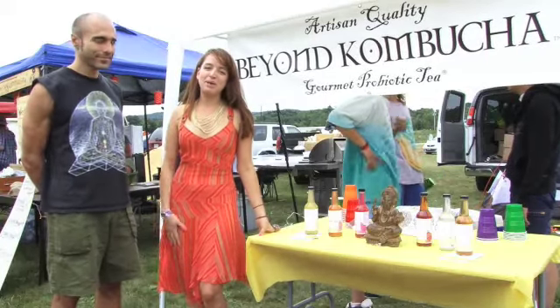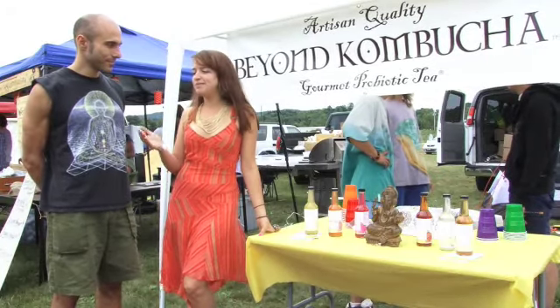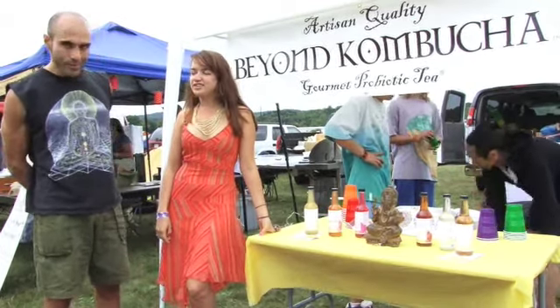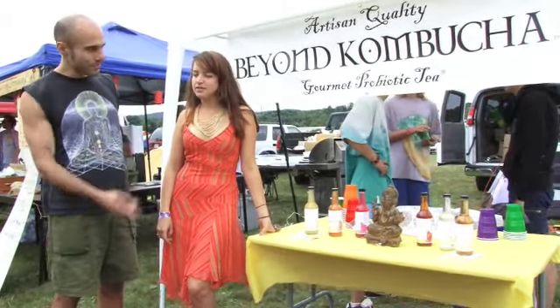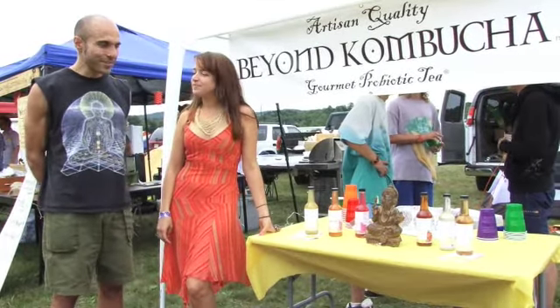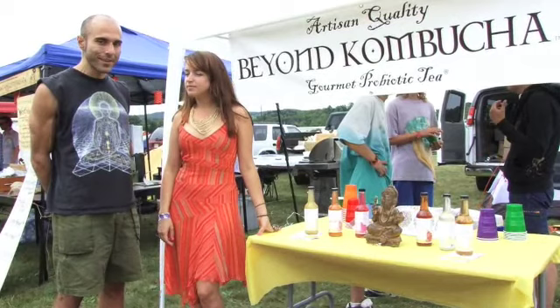Hi guys, I'm here with Shapiro Beyond Kombucha and he's going to talk to us a little bit. So tell us about your company. The company started in Brooklyn, in Astoria, Queens. My partner Hoover, who's getting a tasting right now, his girlfriend and I had the same idea to make kombucha out of fine, fine teas.